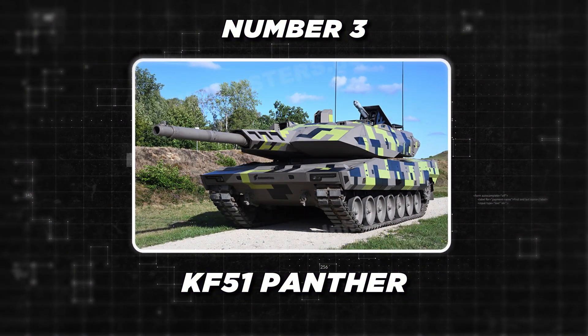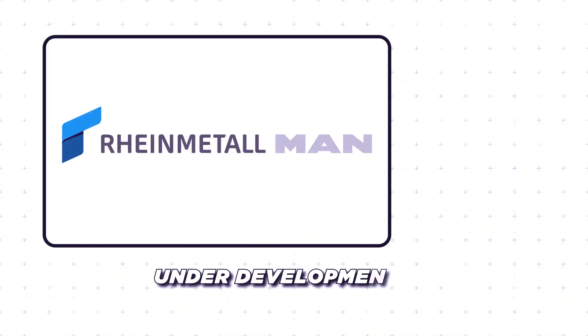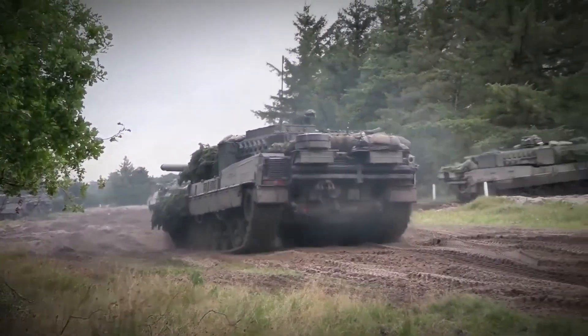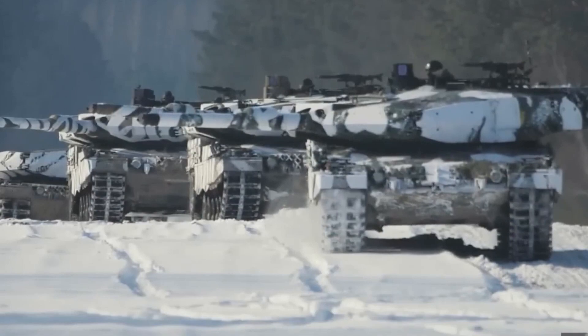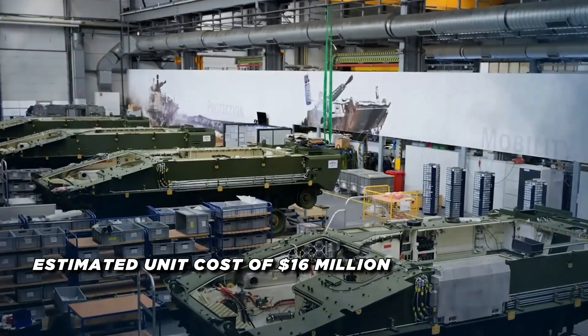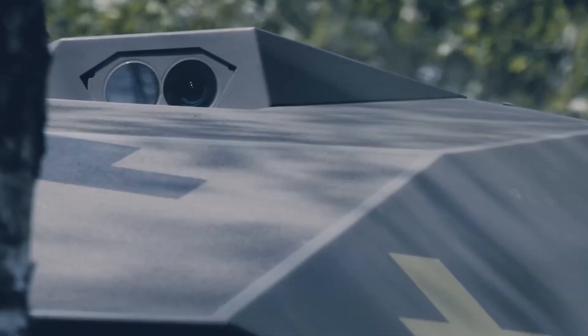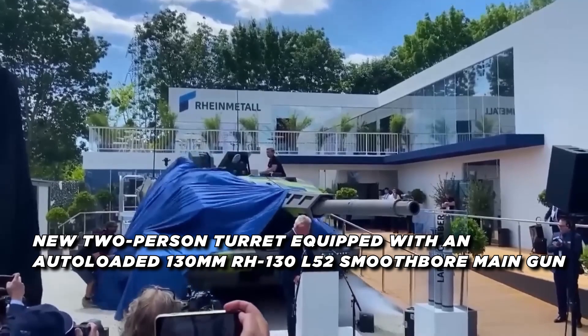At number three we have the KF-51 Panther, a new main battle tank currently under development by the German defense company Rheinmetall. Unveiled in 2022, the Panther represents a significant departure from the previous Leopard 2 design, with a focus on increased firepower and protection. With an estimated unit cost of $16 million, it is a significant investment in Germany's future tank capabilities.